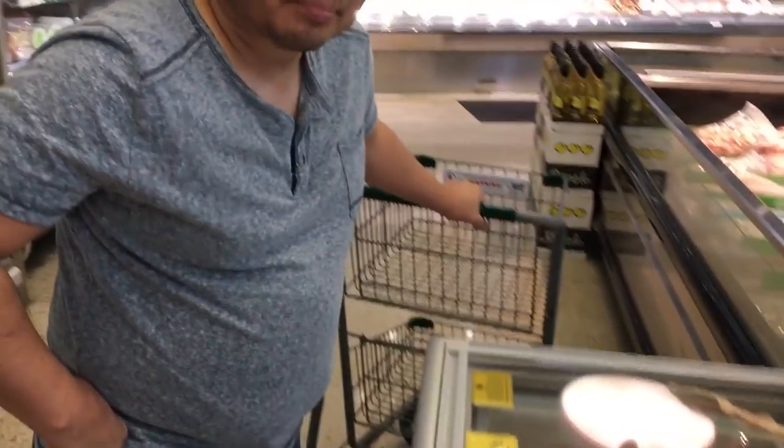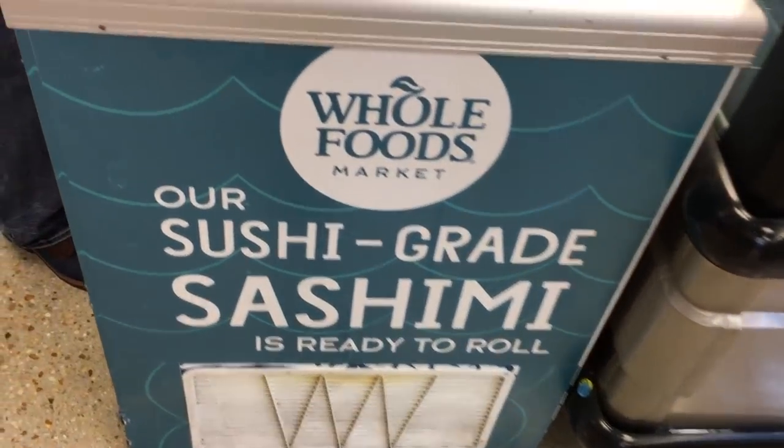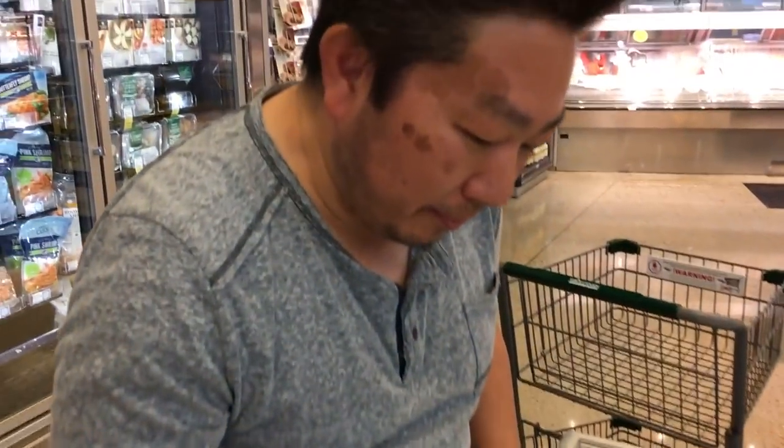We're here at Whole Foods with Master Sushi Chef Yukitara. Good afternoon. Anyway, we're at Whole Foods and we got this sushi-grade sashimi. We got a really great recipe here and a really nice sushi maker that you're going to make something with. Today we got a demonstration with the sushi maker.